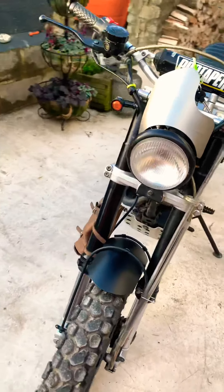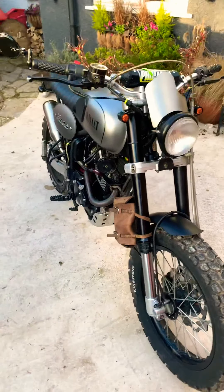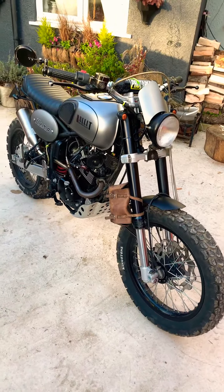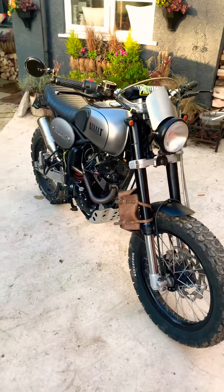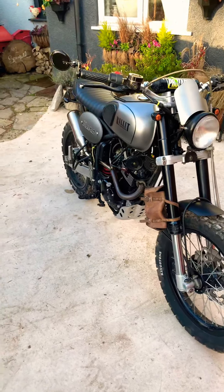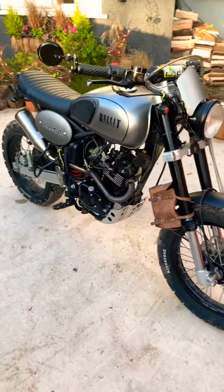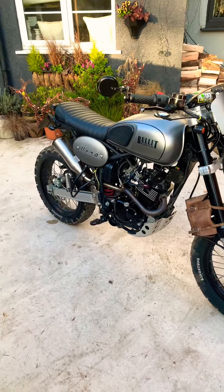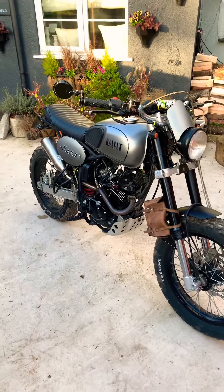Here it is, the little Bullet Hero 125 — what a beast it is to ride. Really nice. You get so much attention; everyone's constantly staring at you going down the road, asking you what size bike it is. As you can see, it doesn't look like a 125 — it looks quite big compared to normal 125s.